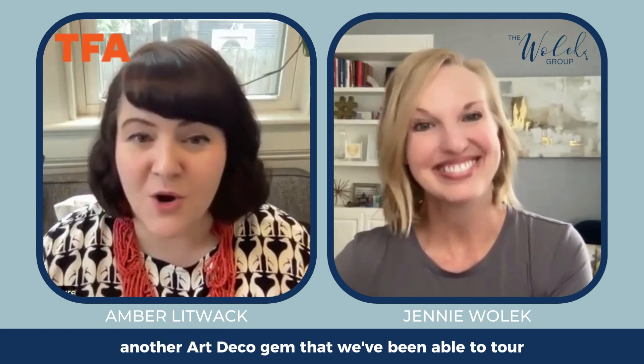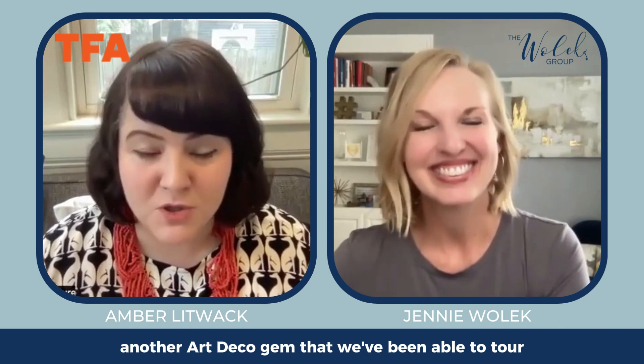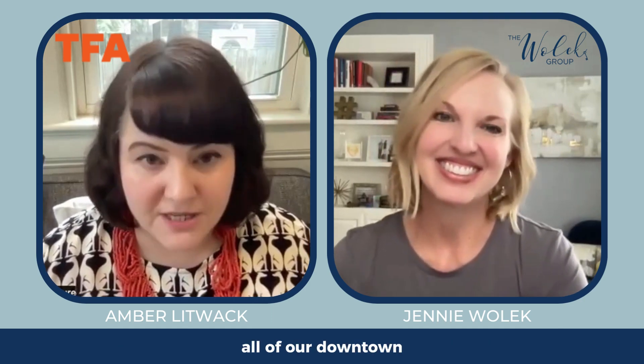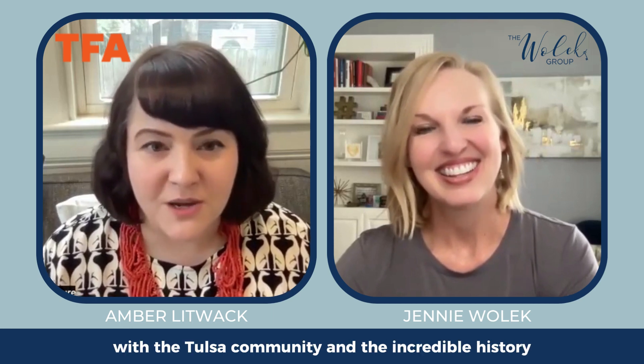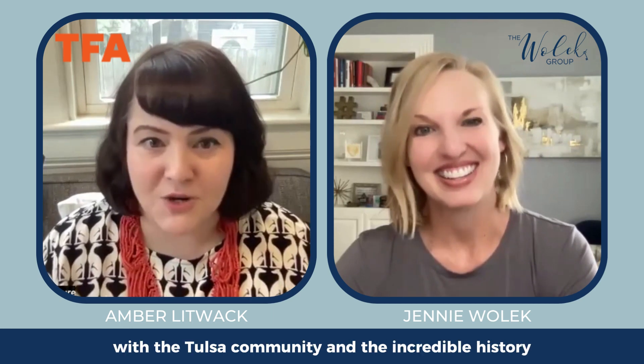We really love Will Rogers High School — another art deco gem that we've been able to tour. And of course all of our downtown classic buildings — we really have had a chance to feature most of them in one way or another. It's truly an honor to be able to share that with the Tulsa community and the incredible history.